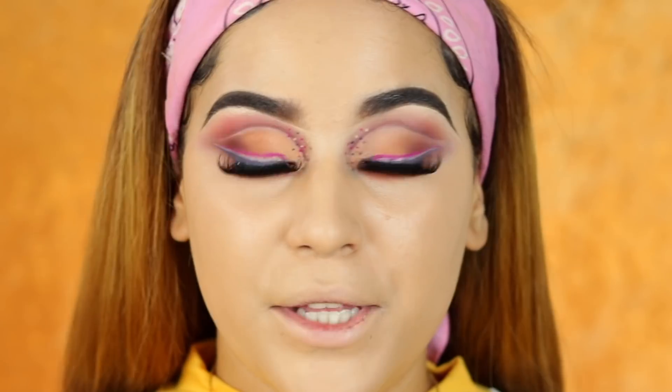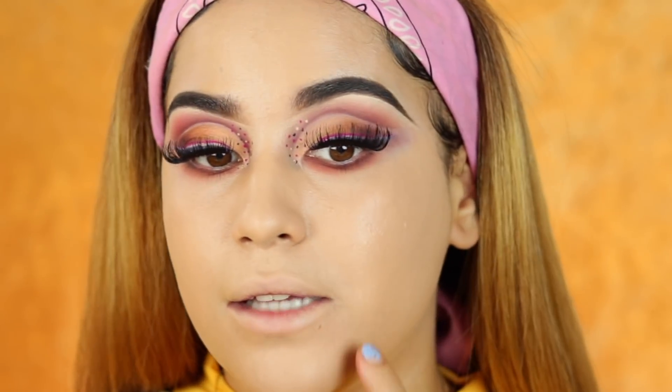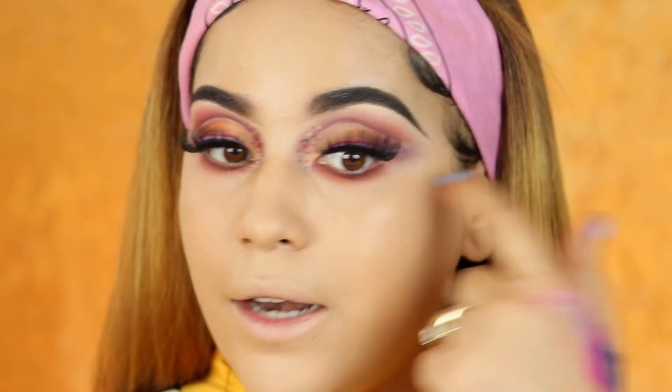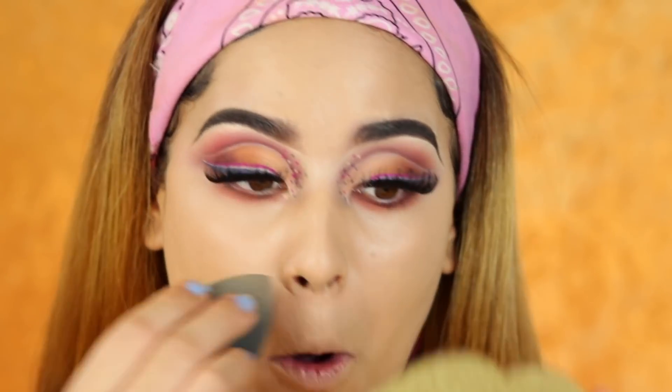The concealer looks absolutely amazing — so flawless, everything looks really good right now. Nothing is settling into any fine lines. Everything looks just flawless, and I'm freaking loving this. The drugstore is really stepping it up — like, wow.